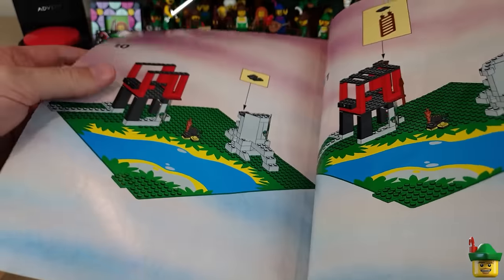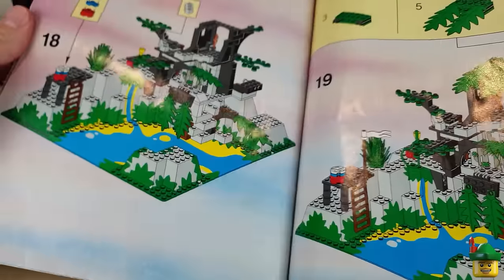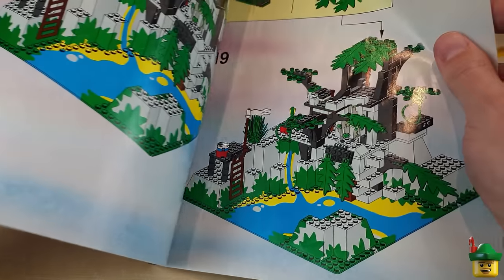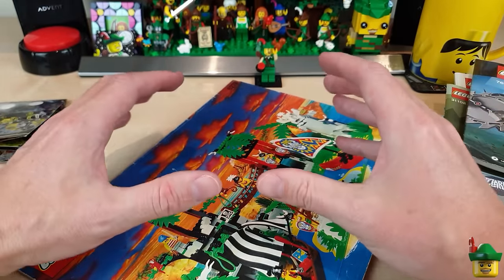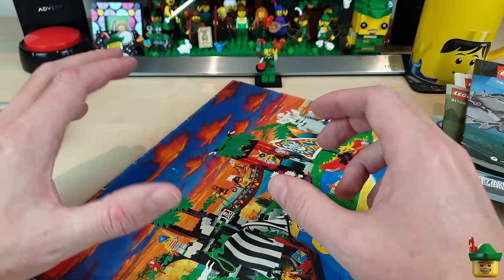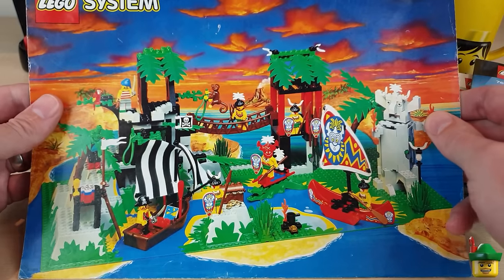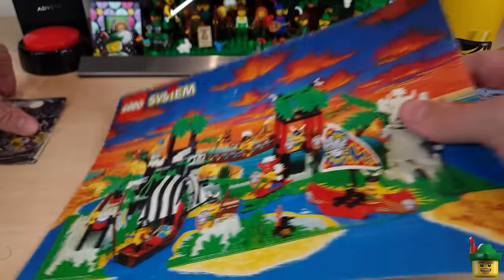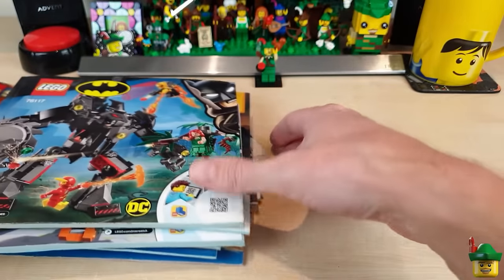Absolutely amazing. And for all you younger people — you'll notice that they don't tell you which parts you're going to need for each section, so you kind of have to do a mini spot-the-difference each time. The really old sets are really quite hard to follow by modern standards. You know, you might have a really old train build done in about 10 steps, and it doesn't give you any clue as to what parts you're using each time, and you can end up with some leftover ones. Oh, I think this is the prize — that's almost worth framing, that's beautiful. So thanks very much Gav for that.